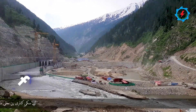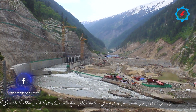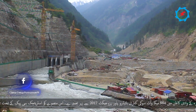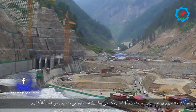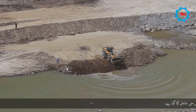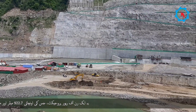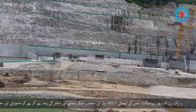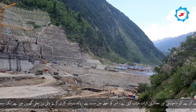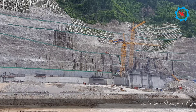Let's witness the construction activities being executed at Suki Kinari Hydropower Project. The 884 megawatt Suki Kinari Hydropower Project has been under construction since 2017 in Kaghan Valley, District Mansehra. The project is listed among the highest priority early harvest projects within the strategic CPEC. It is a diversion-type run-of-river project that poses minimal environmental and social impacts, and due to its high head of 922.7 meters and relatively short intake structure and reservoir, it is considered one of the most cost-effective hydropower schemes in the region.